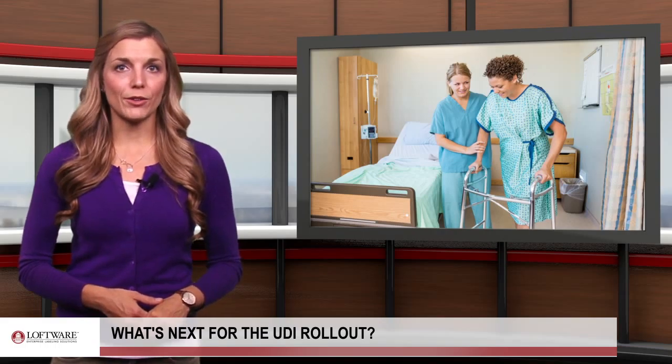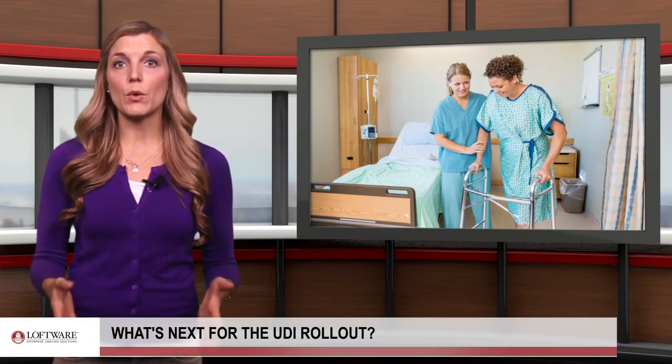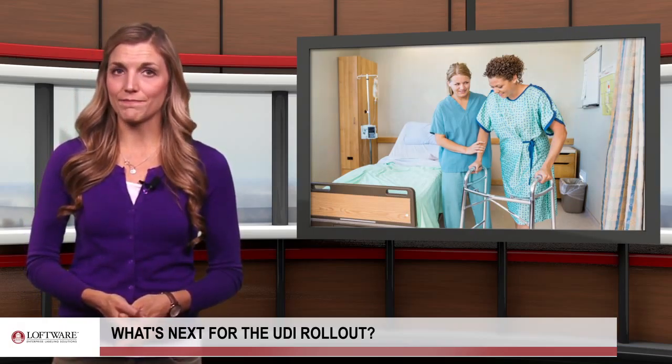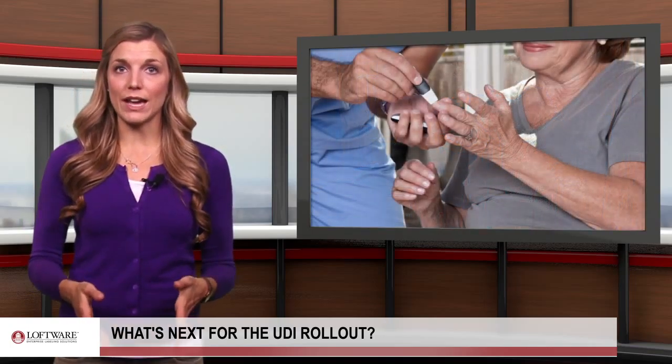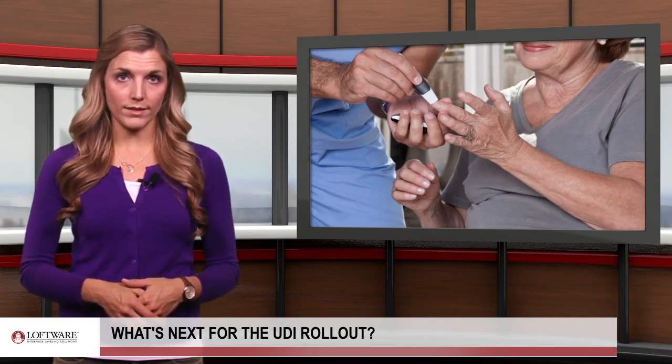Manufacturers of Class II medical devices, like surgical needles and infusion pumps, will be required to include a UDI on all product labels and packages. In addition, Class III devices will have to bear a UDI as a permanent marking, but only if the device is intended to be used more than once.